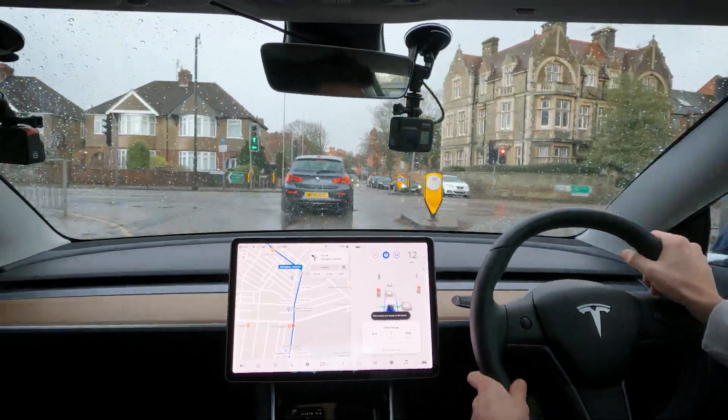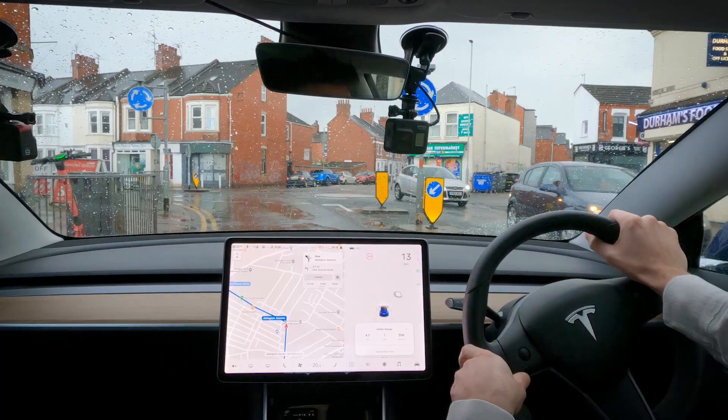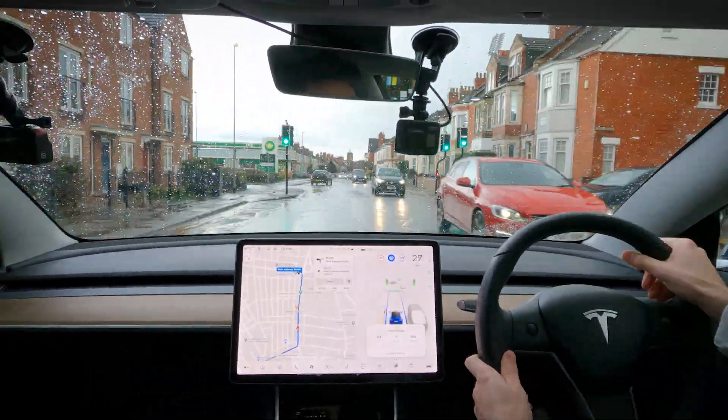How much of the daily commute can Tesla Autopilot manage completely on its own? In this video we're going to find out, because I'm going to be testing it driving through some busy urban streets to see how much of a leap full self-driving is actually going to be when it finally arrives.